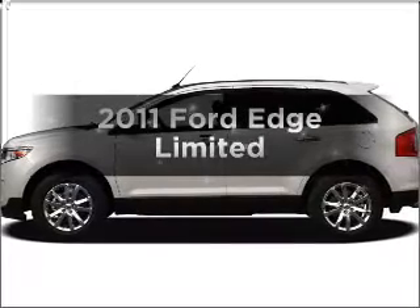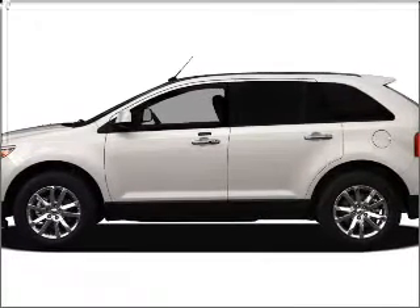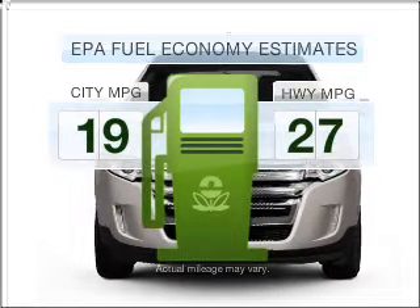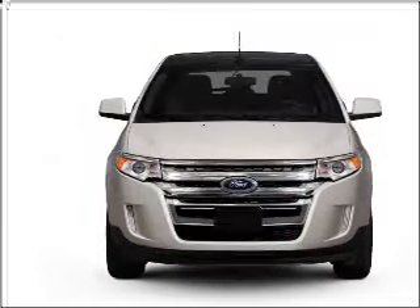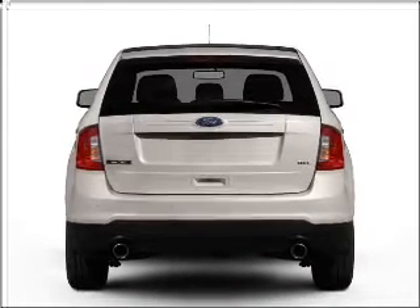Check out this 2011 Ford Edge. If you're looking for a first-rate auto, this one could be yours today. In the city or on the highway, you'll spend less time at the pump with this fuel-efficient vehicle, featuring a reliable six-cylinder engine that responds smoothly to its six-speed automatic transmission.